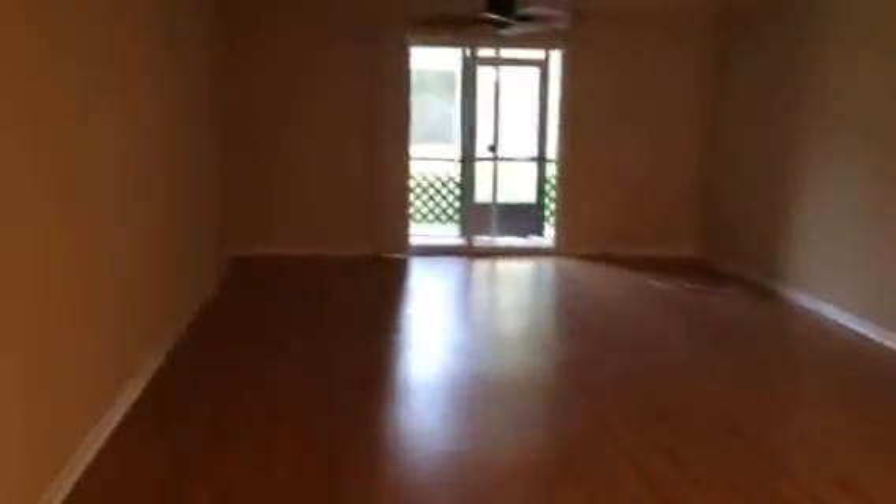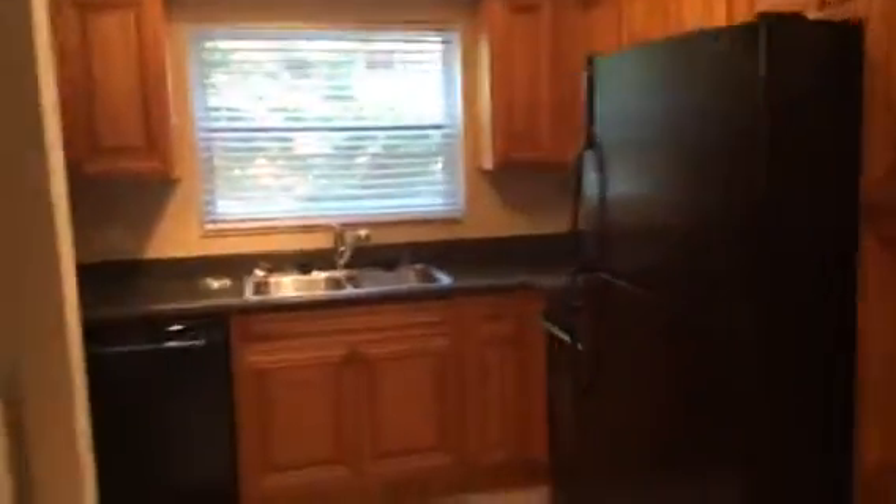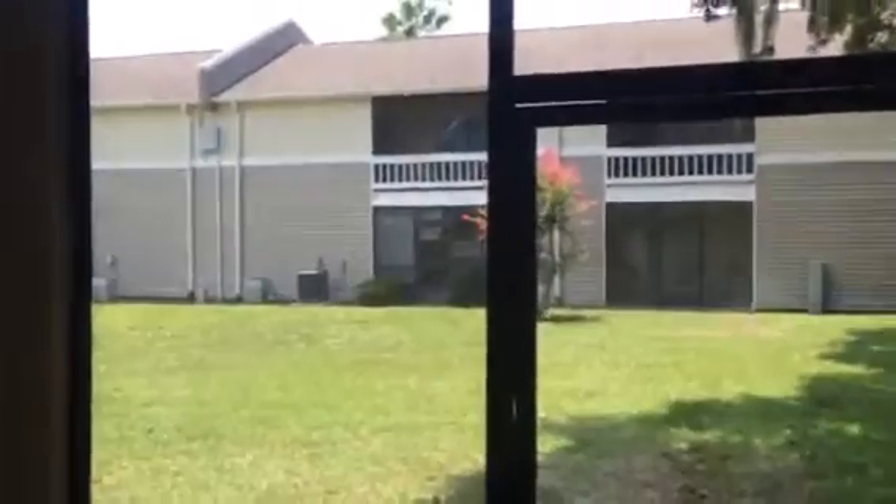The home has laminated hardwoods throughout. This is the living room and dining area — huge living room. Kitchen. It has all appliances, a microwave and a dishwasher. Sliding door leads to the back porch. It has a screened-in back porch. Storage closet. Then a good-sized courtyard in the back.